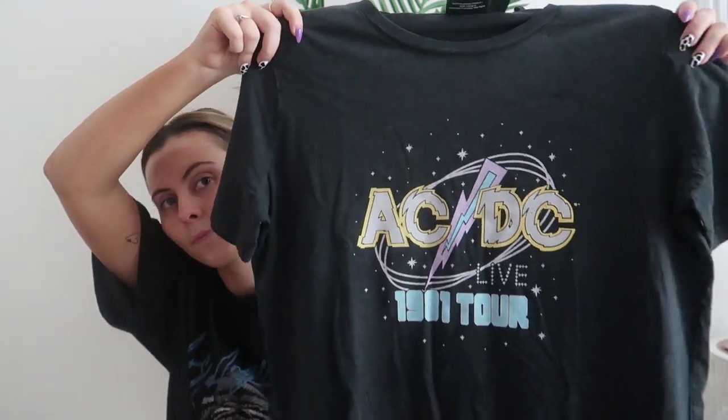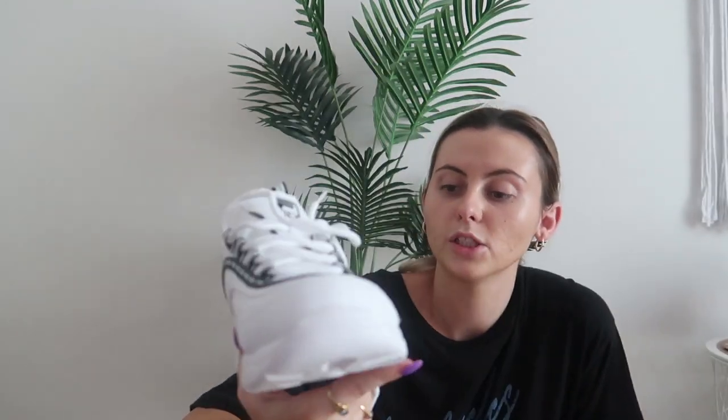And then I just got one more oversized tee, and this one is just an ACDC one. It's kind of like a cartoon print, which I think is super cool. Got that for $10 as well. And then I got some shoes — these super cool Fila white and black shoes, mostly white with just some black detailing. I got these for $38, they were originally $120. So that's so cool. Just a chunky shoe. I do love a fresh white shoe, though I always end up trashing my white shoes.